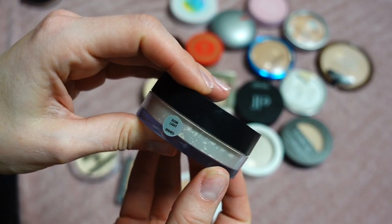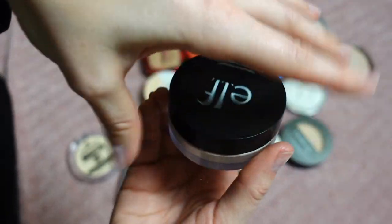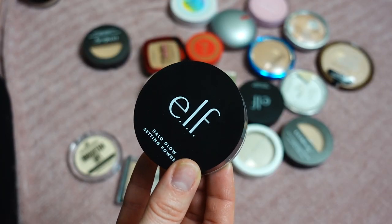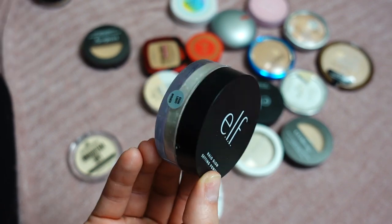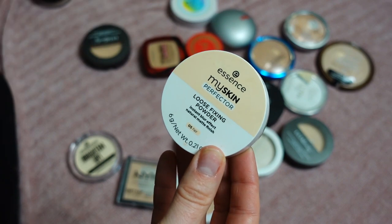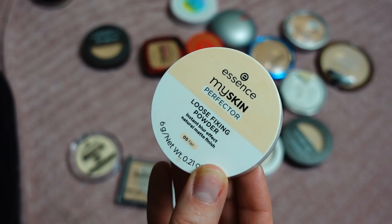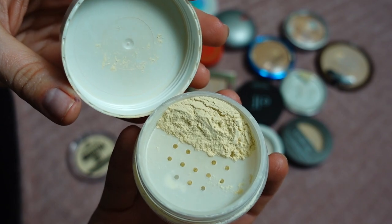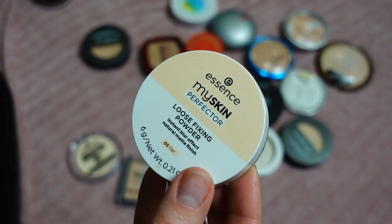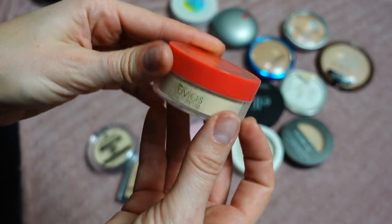This is the Halo Glow Setting Powder from e.l.f. in the shade Light. It says 'halo glow' and is supposed to give you glow, but I did not see any glow. I'm going to put this in my project pan to use it up a bit more. Next is the Essence My Skin Perfecta Loose Fixing Powder in shade 05 Fair — it has a yellow undertone and gives me texture, so I'm going to declutter this one.